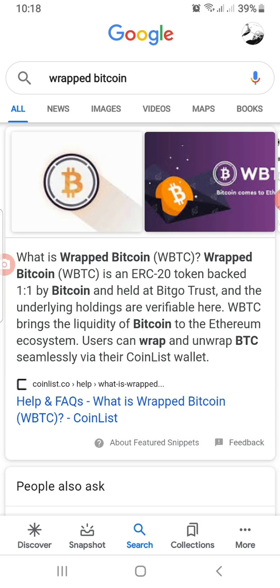To enable a swift transition from Bitcoin to the Ethereum ecosystem, Wrapped Bitcoin came into place. Wrapped Bitcoin is an ERC-20 token backed one-to-one by Bitcoin, and it's held at BitGo Trust. WBTC brings the liquidity of Bitcoin to the Ethereum ecosystem. Bitcoin has one of the highest market caps and the highest liquidity in crypto.